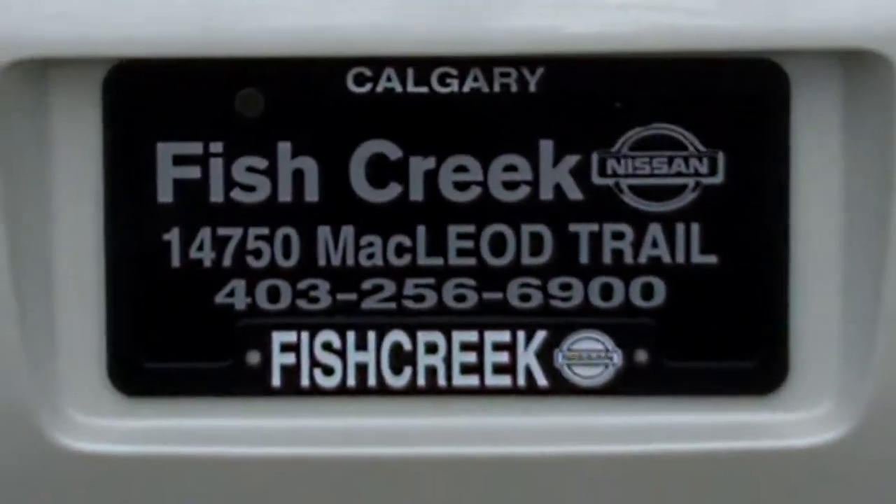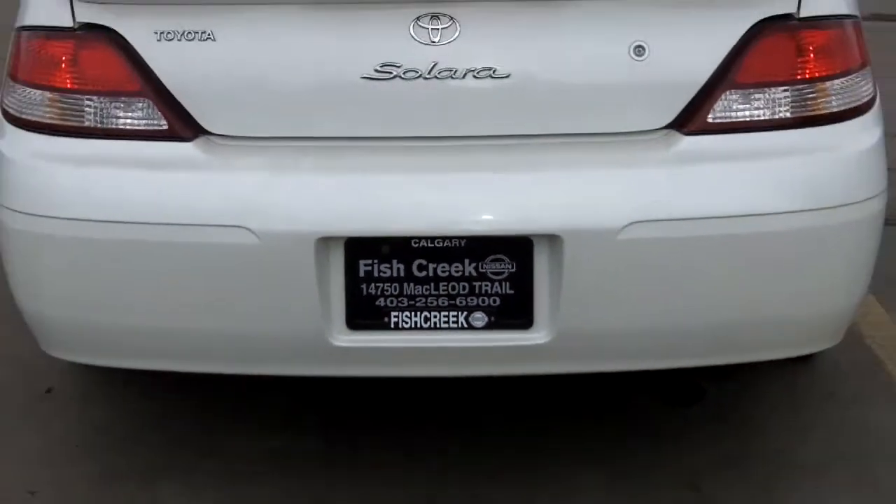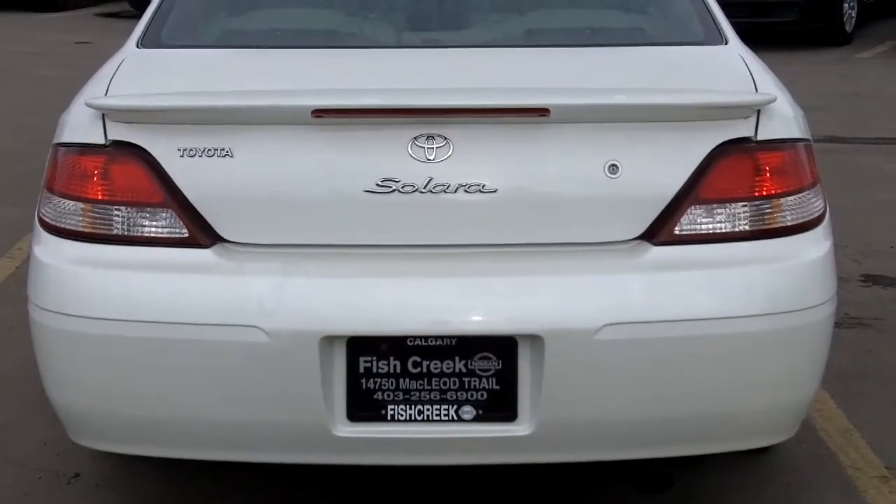Here we are again at Fish Creek Nissan taking a look at our 2001 Toyota Celica SLE edition with a 6 cylinder engine.